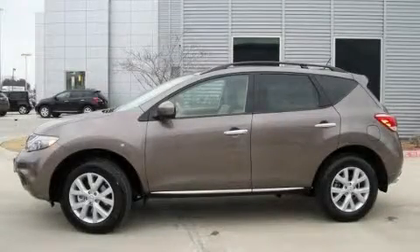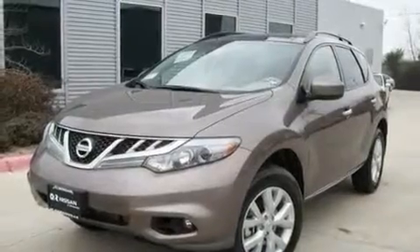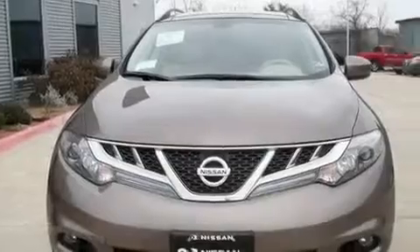This is a brand-new 2011 Nissan Murano, offering a car-like ride with spacious SUV comfort. It has a 3.5-liter six-cylinder engine and an automatic transmission.